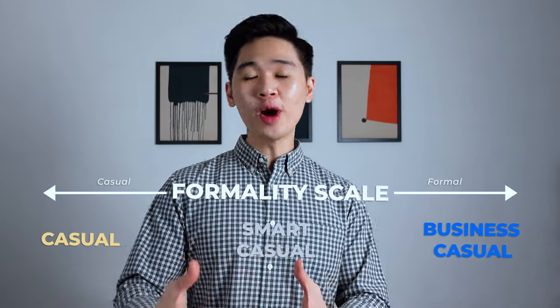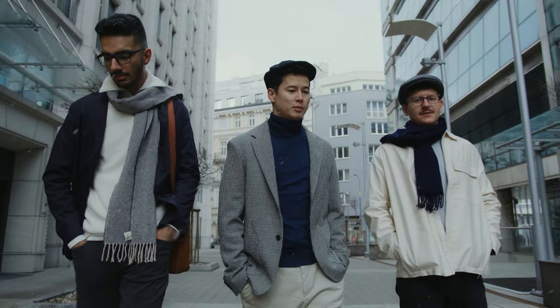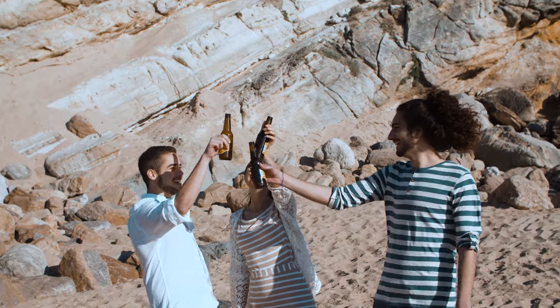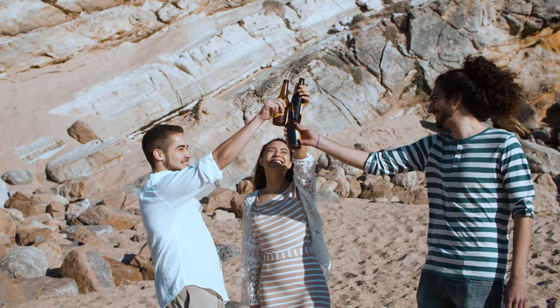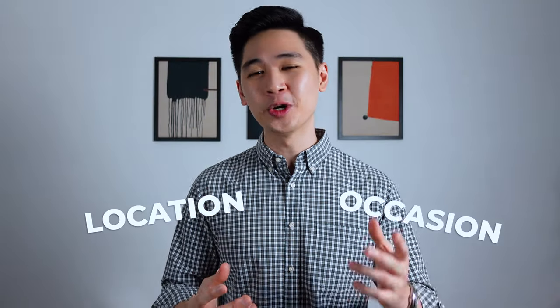If you want to know more about Business Casual and its dress codes, check the link. Smart Casual is meant to be neat and classy, so forget about your slippers or any athleisure wear. Another thing to consider is the location. If you're invited to a Smart Casual beach party, it's more than okay to wear shorts. But you definitely want to think twice before wearing shorts to a Smart Casual wedding party. So always keep the location and the occasion in mind.